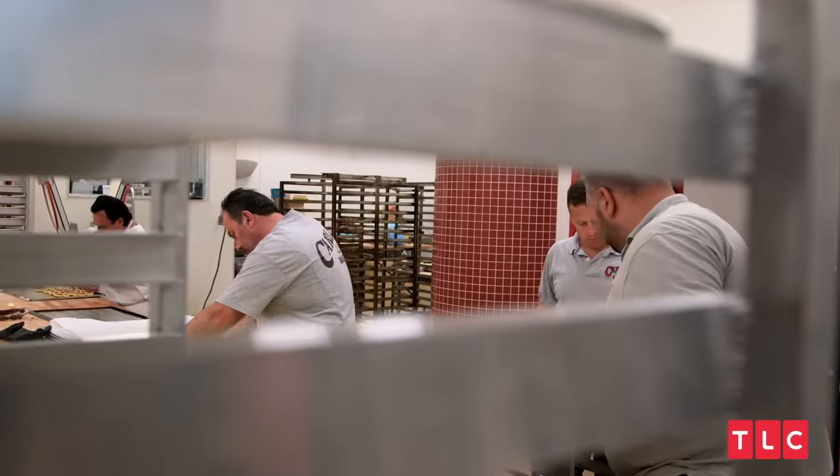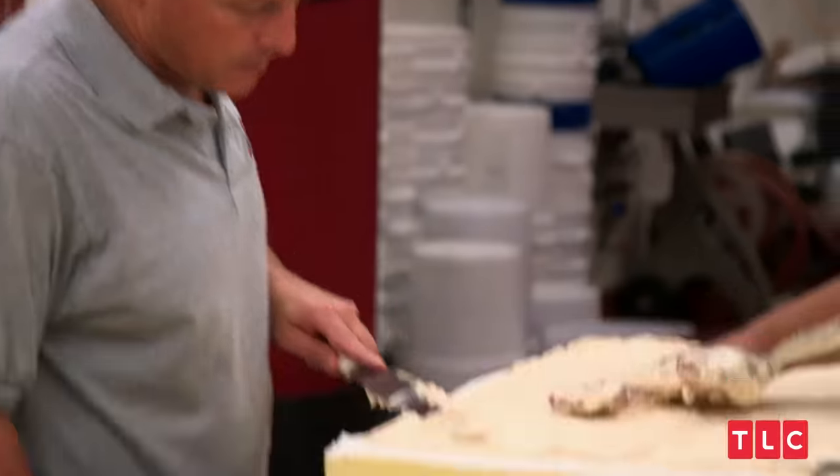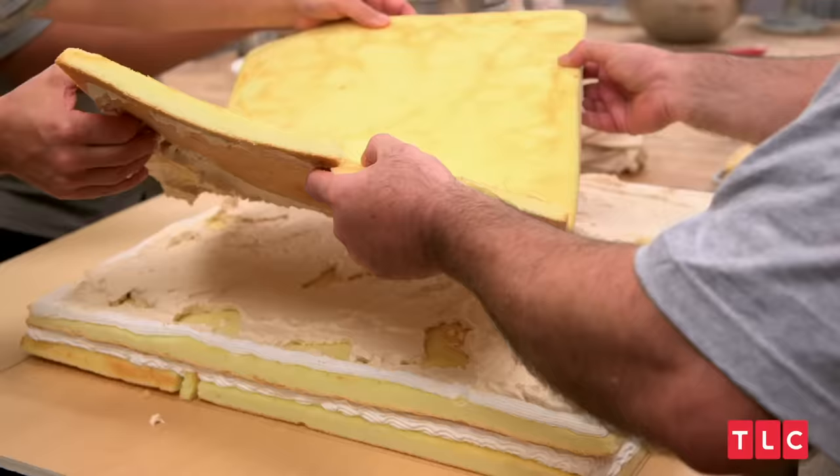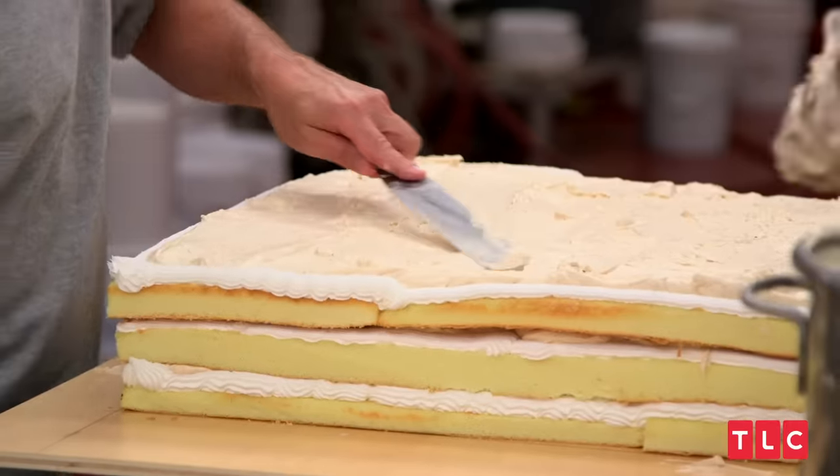So I got Frankie, Danny, and Joey stacking vanilla cakes with dulce de leche filling, baby. I'm using dulce de leche because it's a signature flavor throughout all of Latin America — it's a rich, delicious syrup made from caramelized milk.